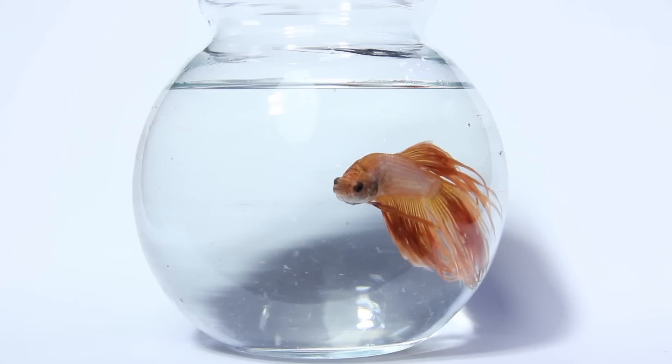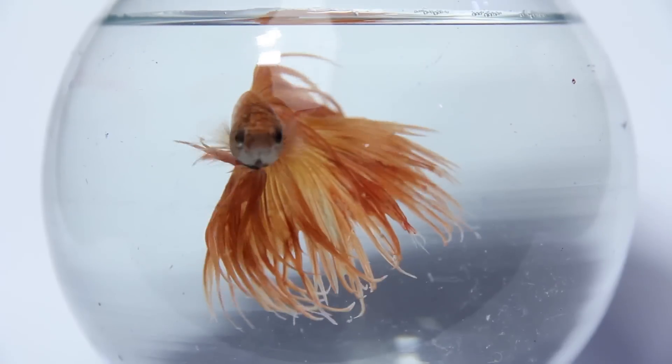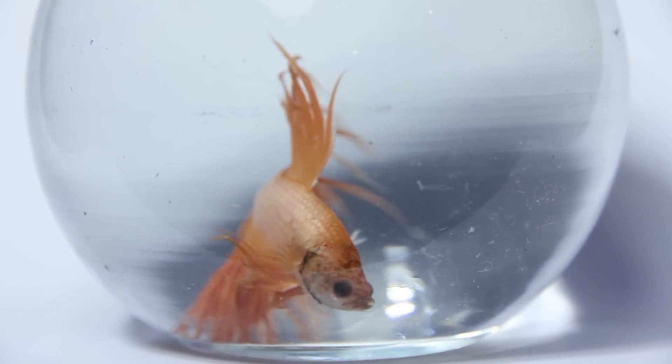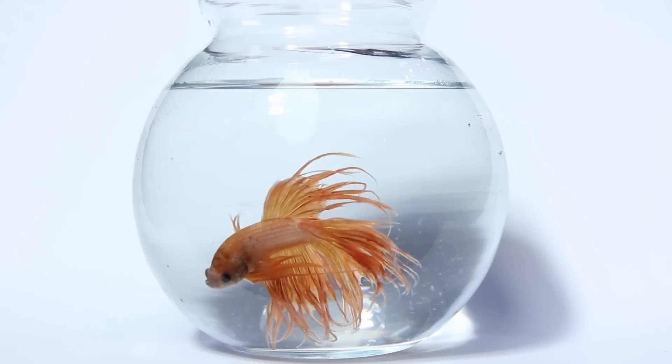This one is a crown tail male. As you can tell, he's a really nice peachy sort of orange color. Back in the day, it used to be really rare to get a nice orange color betta. Crown tails are one of the earliest renditions of the betta fins.